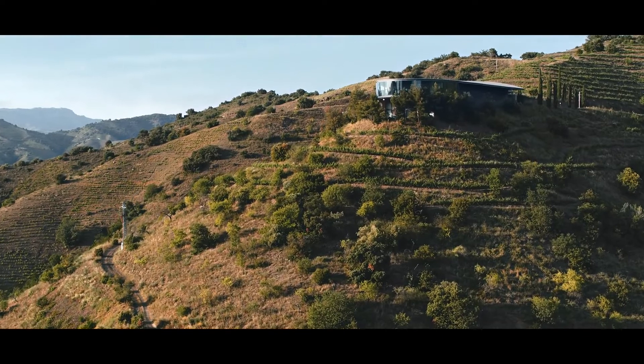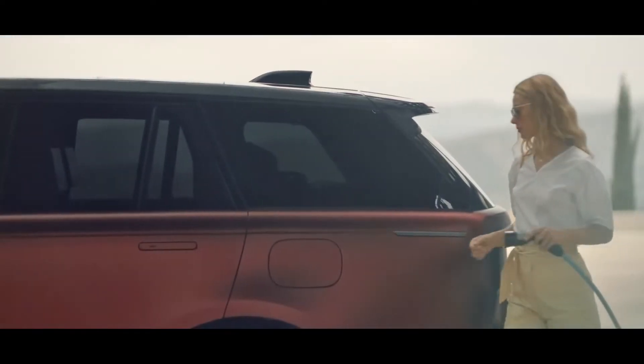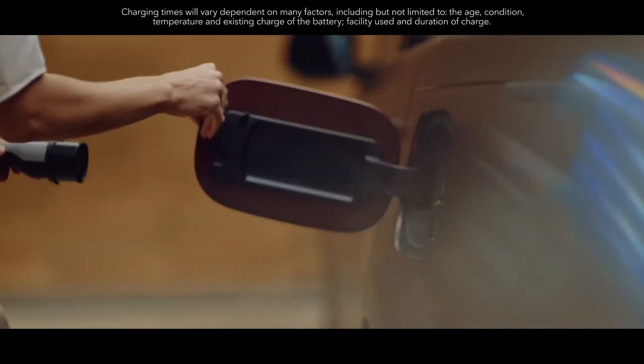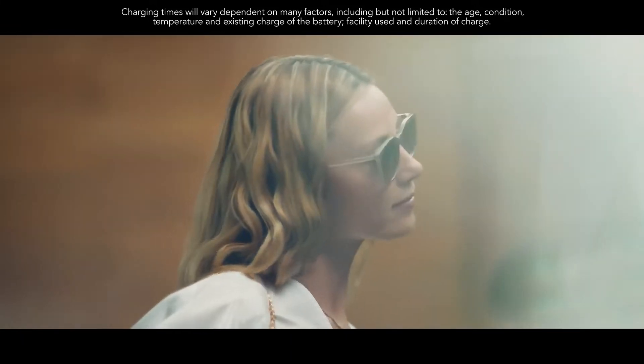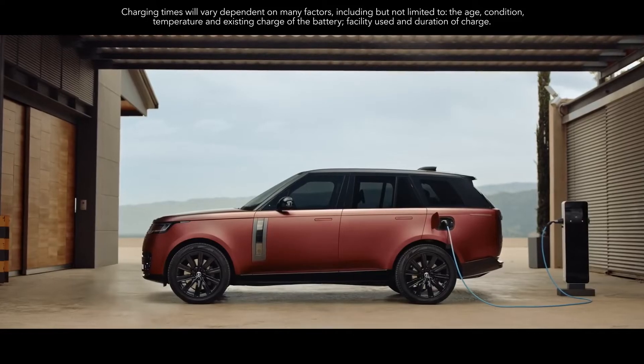Cleaner and more efficient, these engines help deliver CO2 levels of 18 grams per kilometer. A 50 kW DC rapid charger will recharge the battery up to 80% in under an hour.